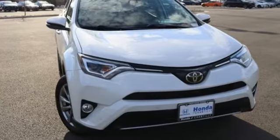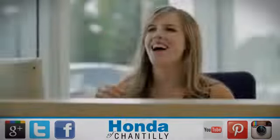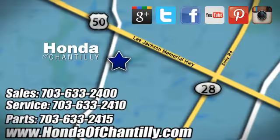Comfortable. Convenient. Quality. Toyota. Hurry in today and see it for yourself. Honda of Chantilly. We're conveniently located just south of Dulles Airport at 4175 Stonecroft Boulevard in Chantilly.